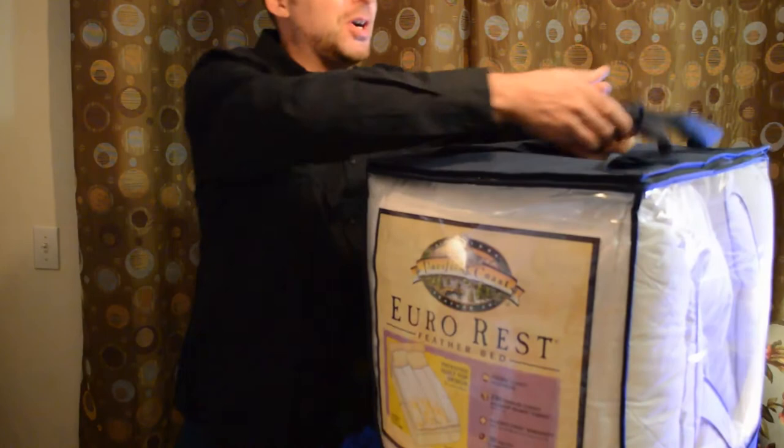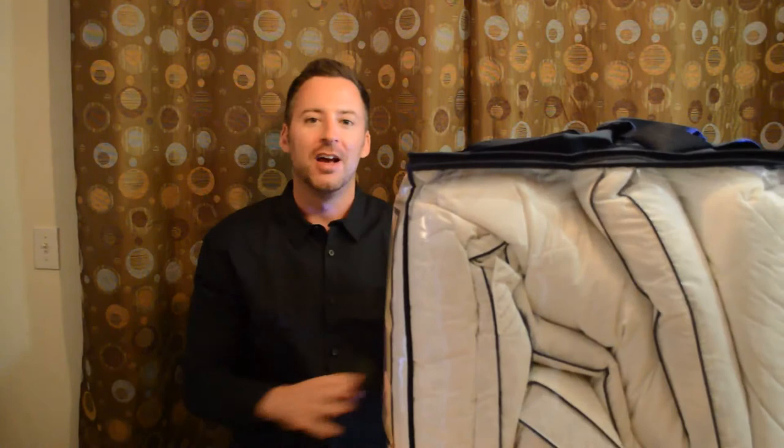Let me try lifting this. This has a lot of weight — this is a heavy product. I really appreciate Pacific Coast Feather Company for sending this over to me.